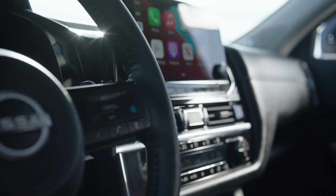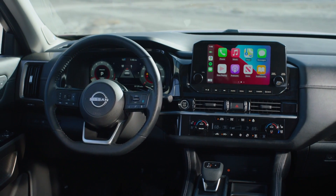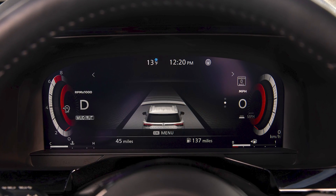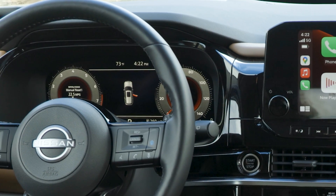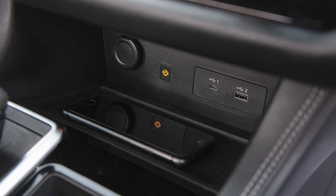The update to the interior electronics is a welcome one, with an available 9-inch touchscreen multimedia system located high on the dash for easy visibility and use. It's accompanied by an available 12.3-inch digital gauge cluster that provides all sorts of information — some more useful than others — in two different configurations that look pretty slick. Apple CarPlay and Android Auto come standard, and Wi-Fi connectivity with wireless charging is available.